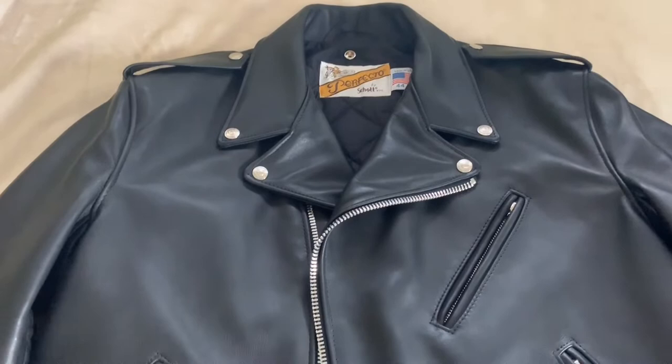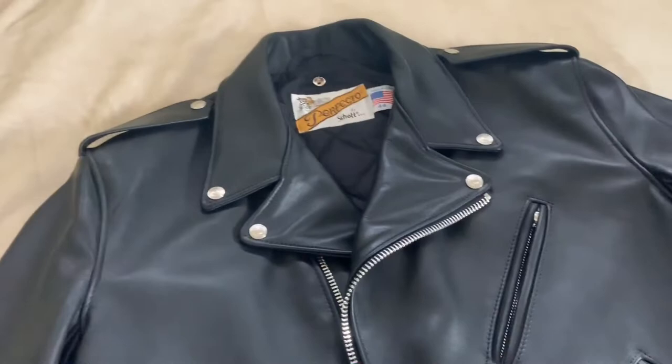I got this about a month ago in February 2019. As you can already see, there are some creases forming in, which means I've been using it.